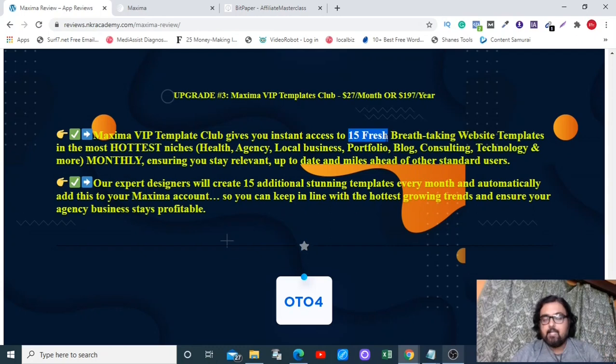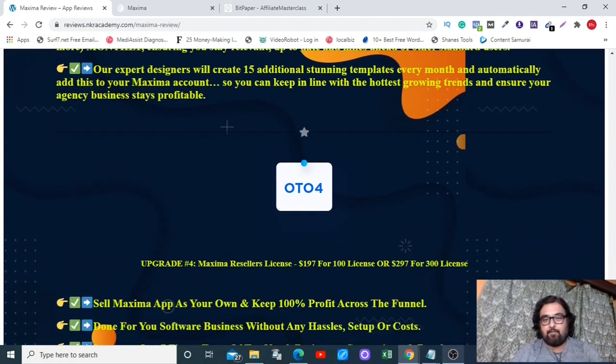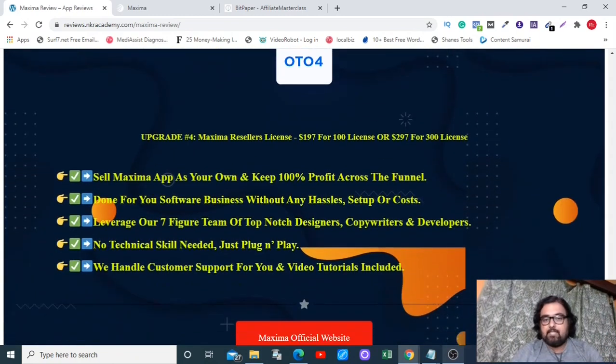OTO 3 is a template club priced at $27 per month or $197 per year, giving you 15 fresh templates every month. It's a good option once you're already making money. My recommendation is definitely the front end with OTO 1 and OTO 2; OTO 3 you can opt for once you're already making some money.